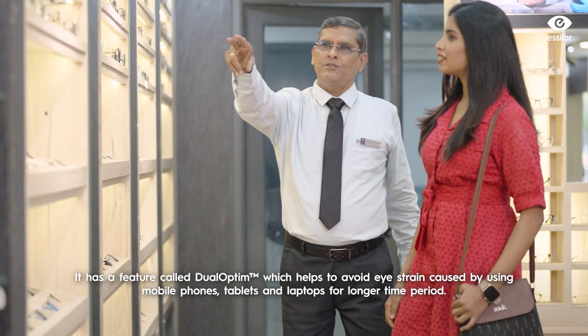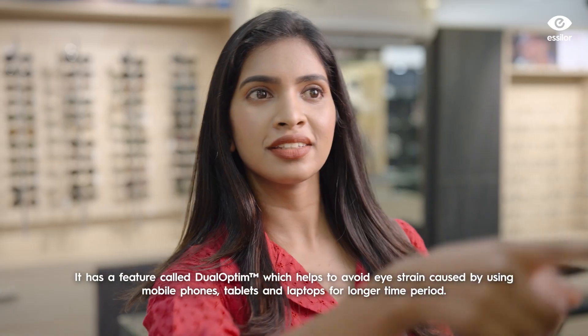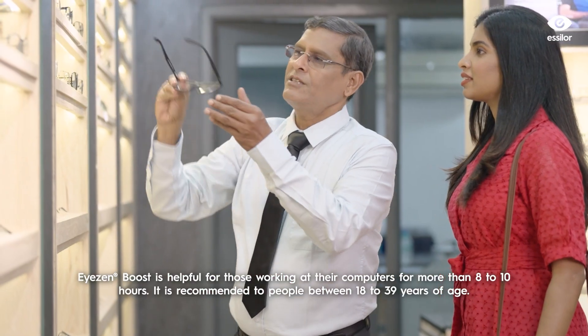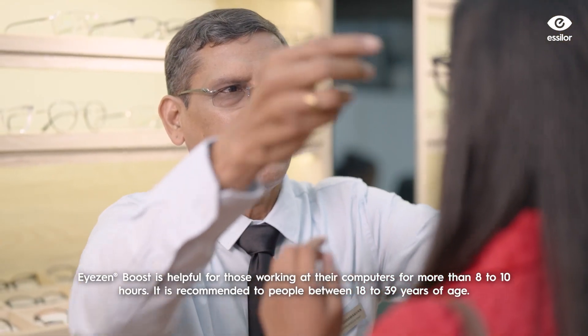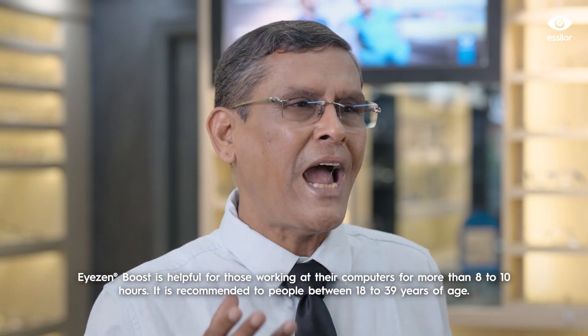If you're using a smartphone, laptop, or tablet, we use a dual-optim design to avoid eye strain. The second option is the eyes and booster, which is best for those working on a computer for more than eight to ten hours. For users 18 years and above, we recommend the eyes and booster.